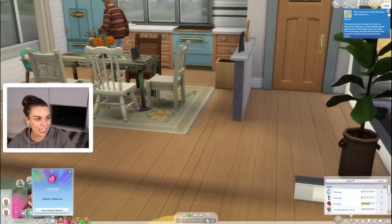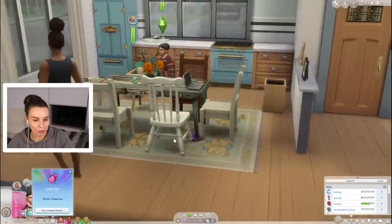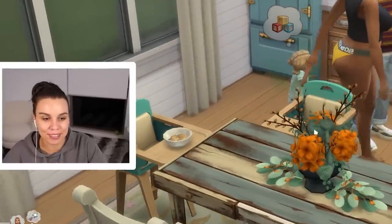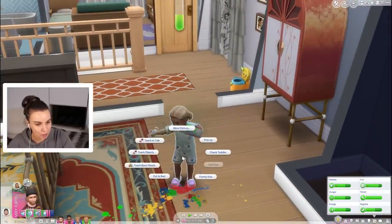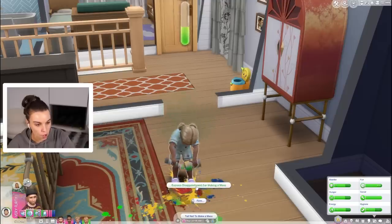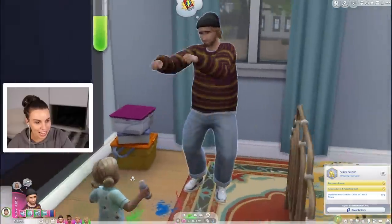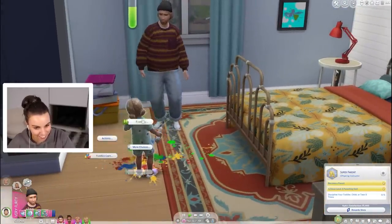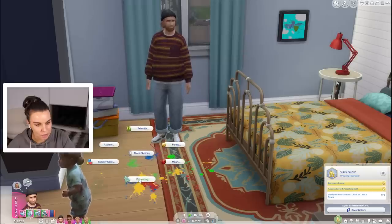The results are in and the lucky lotto winner is Rosie - isn't Rosie the dog? I'm all for dogs winning in life. And it's Love Day tomorrow - well maybe Love Day is the perfect day to try for a baby. Look who's being a naughty girl. Kyle, you'll be able to do your parenting - discipline recent behavior, be firm, express disappointment. We want to discipline - no no, party boy Kyle has to go parenting! Oh you missed it Kyle, I can't believe you missed that.